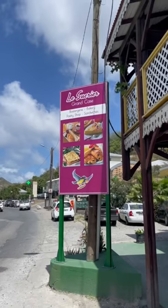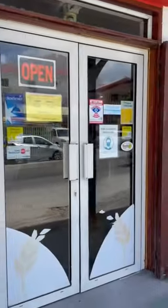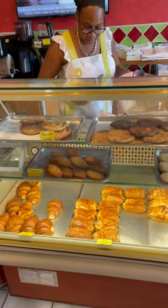Here's what I eat in a day on the beautiful island of Saint Martin in the Caribbean. First up, breakfast. Now I went over to the French side of the island. Saint Martin has two sides — the Dutch side and the French side — but the French side is where the great pastries are at.